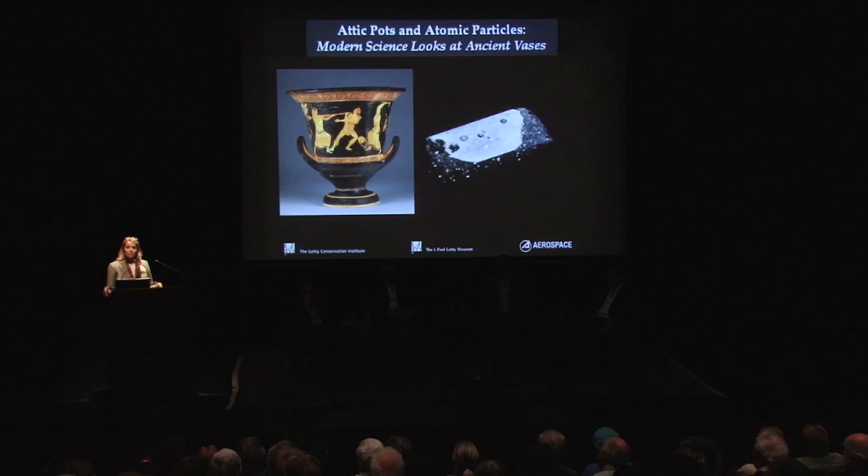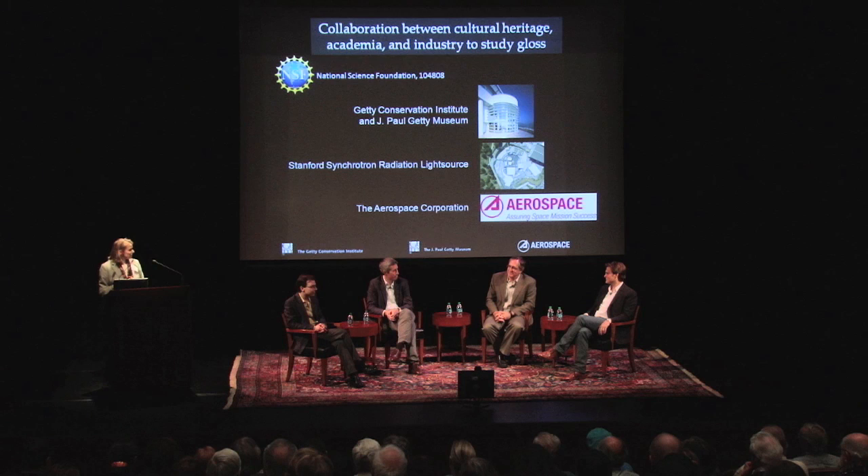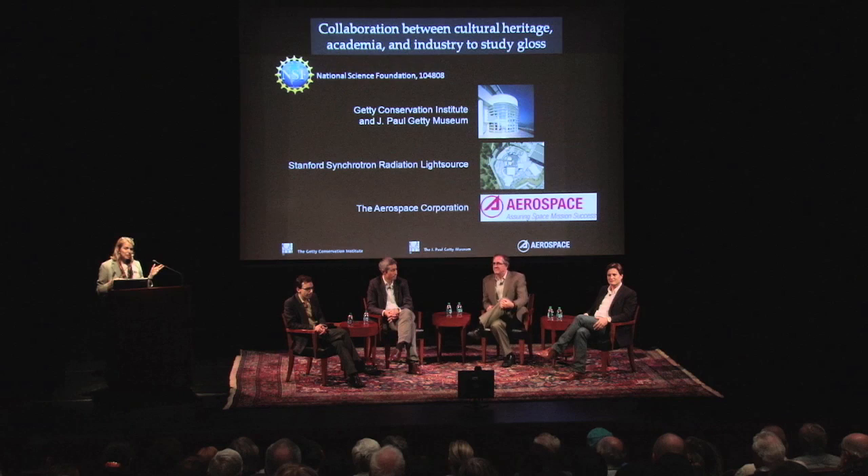This is a complex question, and complex questions involve a team of people — that's why we have the Attic pottery team sitting here on the stage. Immediately to my left is David Saunders, a curator here at the Villa in the Antiquities Department and a specialist in Athenian pottery. Next is Jeffrey Mace, a conservator also here at the Getty Villa, who brings a very fine-tuned conservator's eye to these objects. And Mark Walton, sitting on the end, is a member of my team at the GCI and is leading the scientific direction of this project.